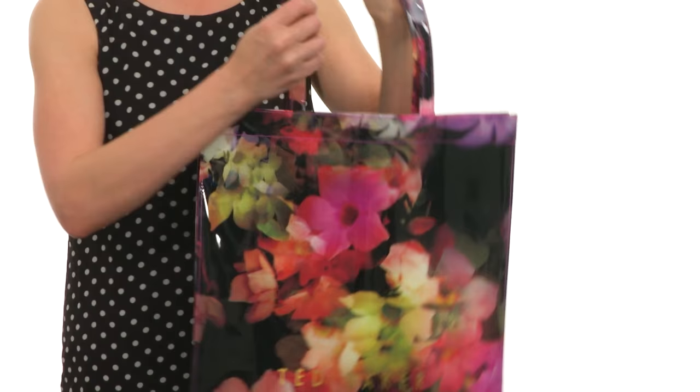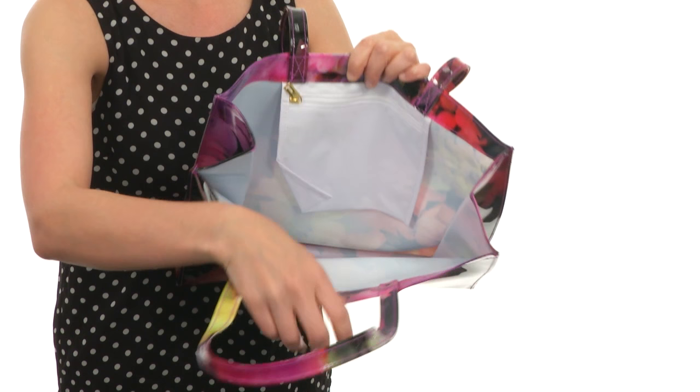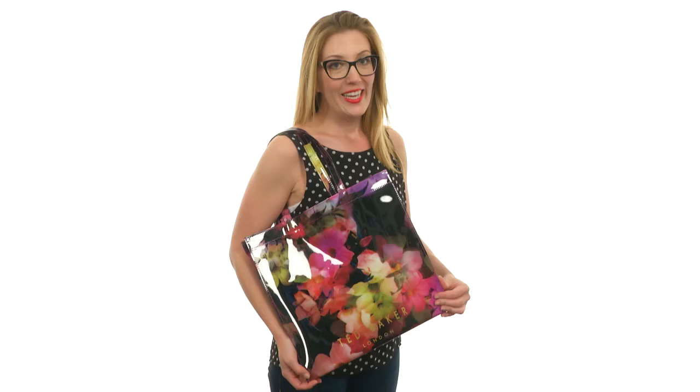It opens up easily with no closure system and is massive on the interior — perfect for throwing anything and everything you need for the beach inside, or a weekend getaway. It even has an interior zippered pocket for added storage. It's picture perfect and ready for you to take pictures with it.